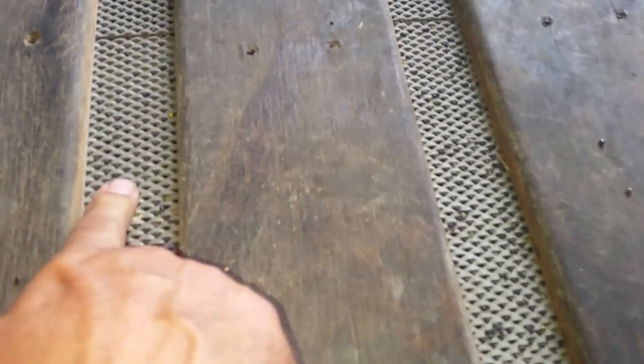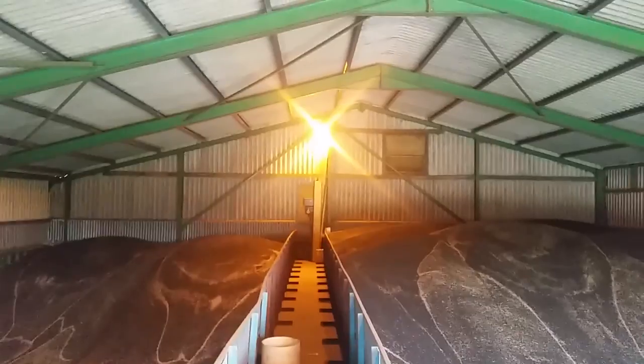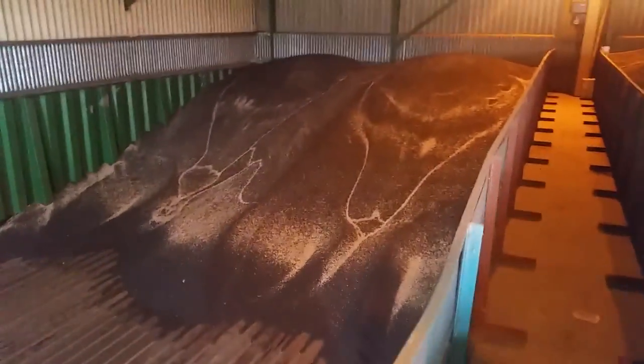The floor it's stored on is a false floor with holes in it. I can blow air underneath this floor — it goes through the crop and takes the moisture out. Most of the crop this time of year tends to be dry, but these last two or three loads have been a bit wet, so I'll have the fan on for maybe the next week or ten days to bring the moisture down to the specification it's been sold for. This tunnel runs down the middle of the shed, with a fan house at the back. The tunnel gets pressurized and I can open vents in the floor to let the air through the crop.